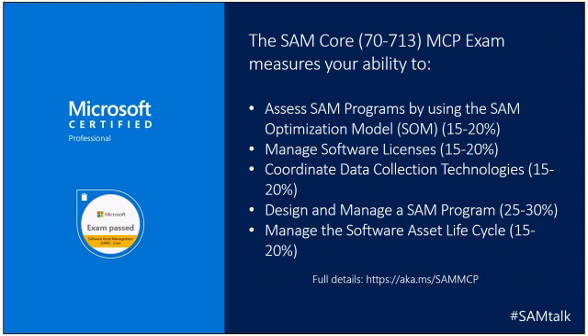One other quick thing to mention is that the blueprint was co-written by members from ITAM, the Industry Association of IT Asset Managers. We really wanted to make sure that this SAM exam wasn't just a Microsoft-focused exam — it really is an industry-focused competency.